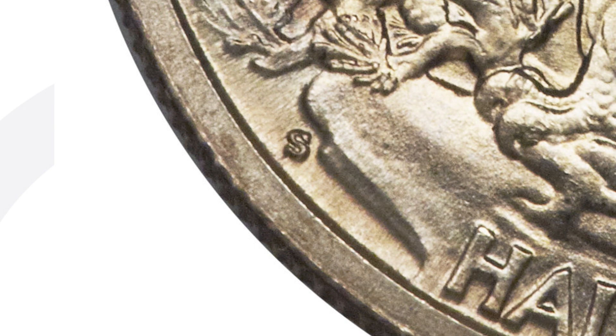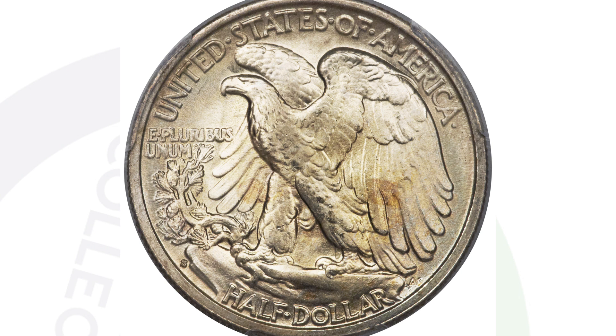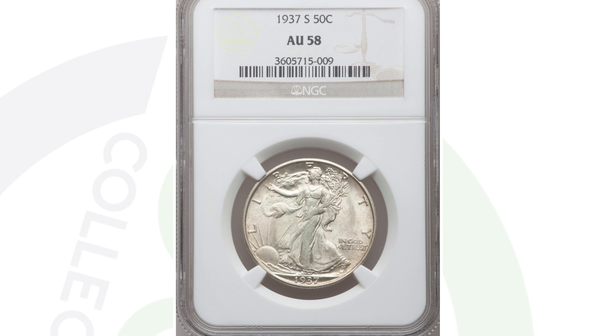Here is the 1937-S mint mark. On the reverse of this coin, zoom in and you will see that S mint mark. This coin is graded at Mint State 67 Plus by PCGS, and it ended up selling for $19,000 — once again, all because of that grade and condition.